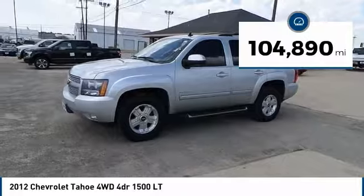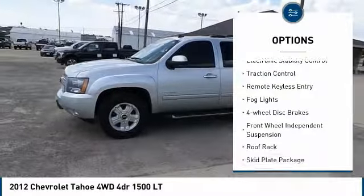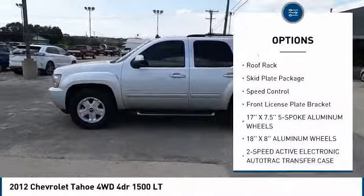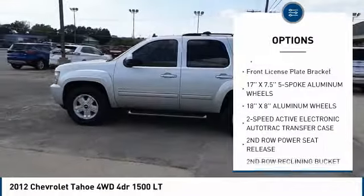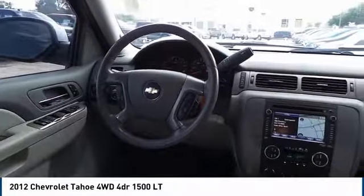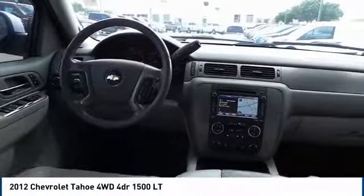Here are some of this vehicle's great options: electronic stability control, traction control, remote keyless entry, fog lights, four-wheel disc brakes, front wheel independent suspension, roof rack, skid plate package, speed control, and front license plate bracket.